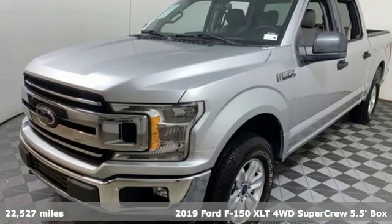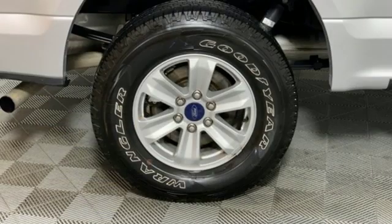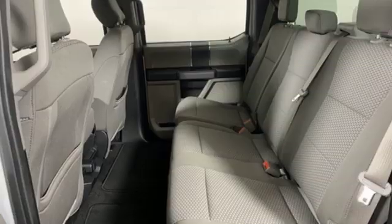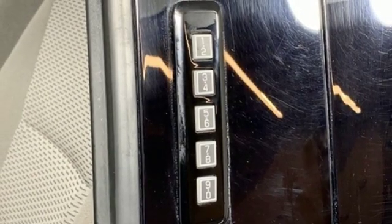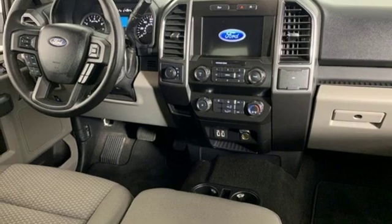It boasts an impressive list of features like these: streaming audio, remote engine start smart device, manual tilting steering column, wireless phone connectivity, manual telescoping steering column, V6 engine, active grille shutters, electronic shift on-the-fly, and Wi-Fi hotspot.